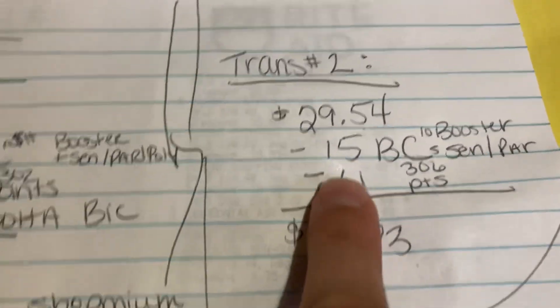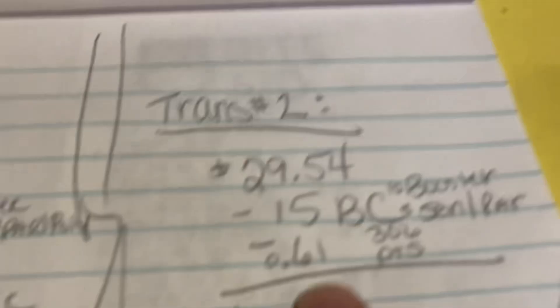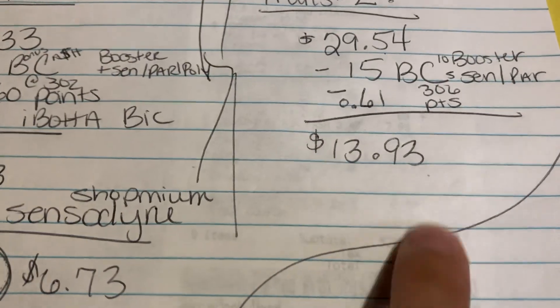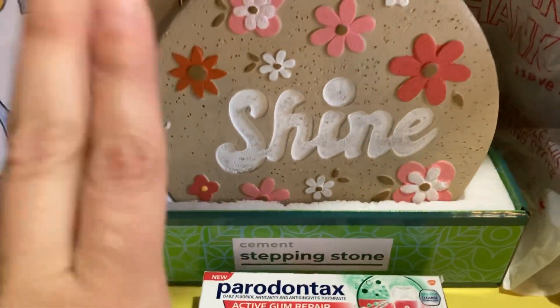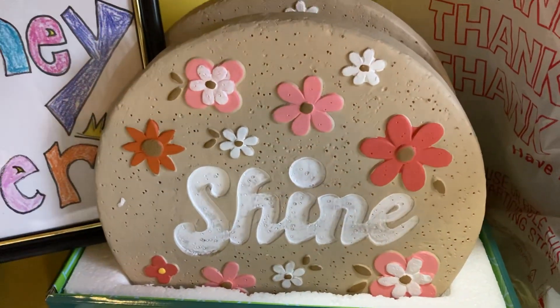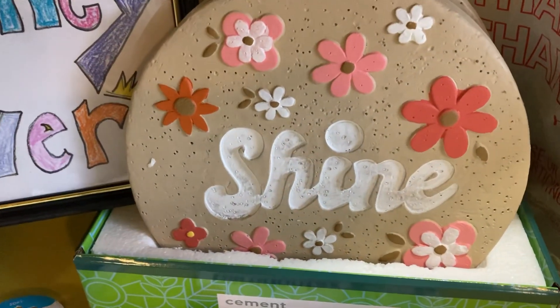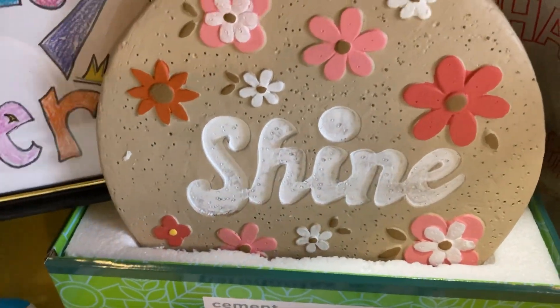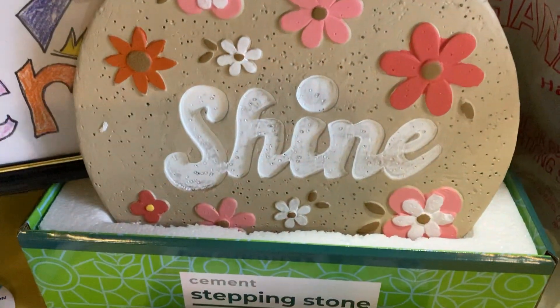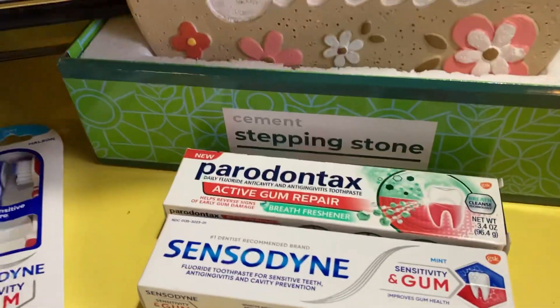The breakdown for transaction two: $29.54 spent, $15 in bonus cash earned — $10 for the spend booster, $5 for the Sensodyne and Peridontax products — plus 61 cents in points, and $13.93 out of pocket. But realistically, if I were buying these stepping stones at Lowe's or Home Depot I'd pay $14.99 each. To get them at $4.49 using bonus cash is a win-win. So $13.93 for four stepping stones, Oreo cookies, Sensodyne, and Peridontax is really great.